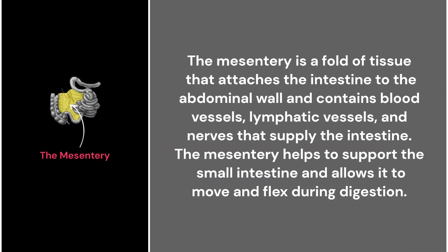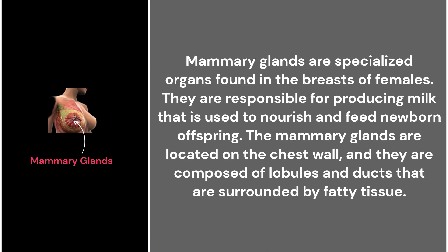36. The mesentery. The mesentery is a fold of tissue that attaches the intestine to the abdominal wall and contains blood vessels, lymphatic vessels, and nerves that supply the intestine. The mesentery helps to support the small intestine and allows it to move and flex during digestion.